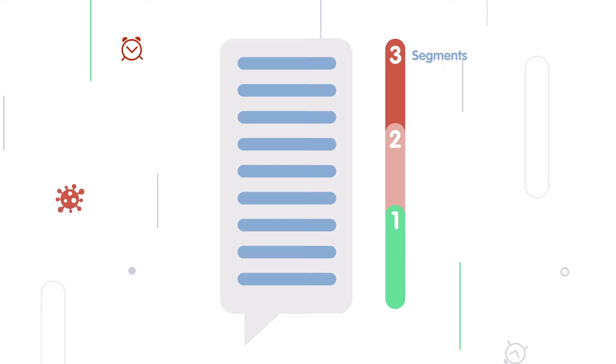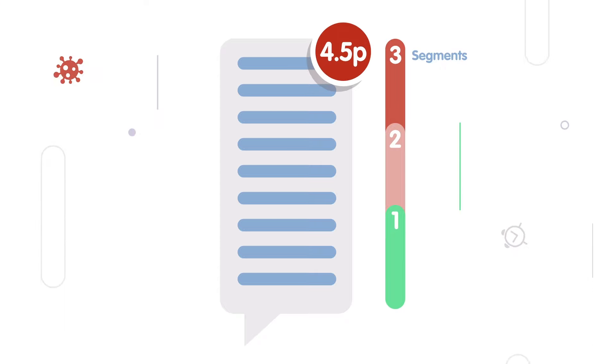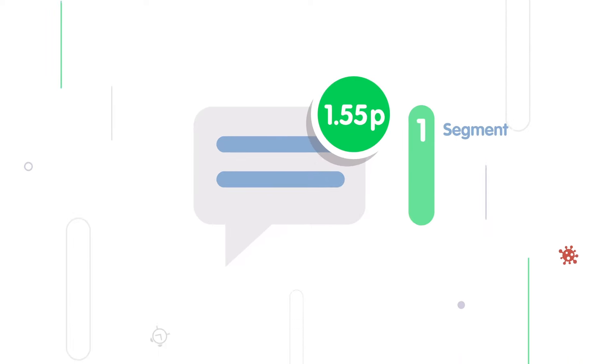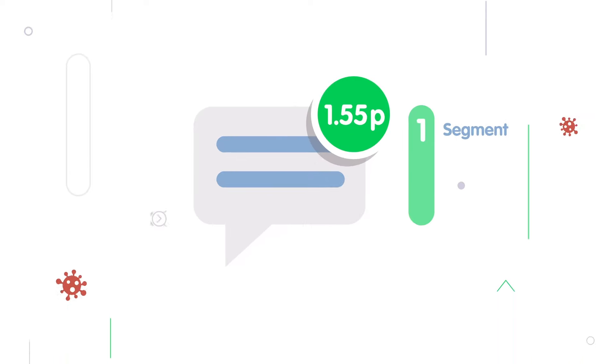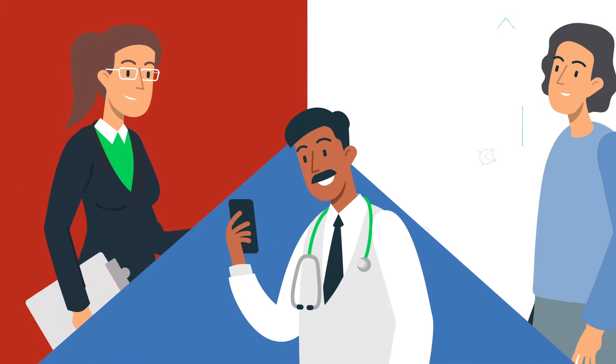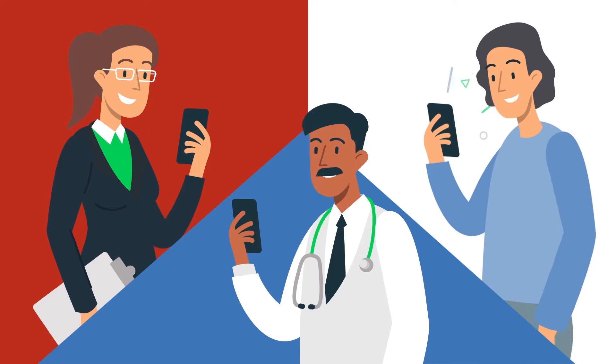As long SMS messages cost 1.55p per segment, this message costs over 4.5p. With WebMessenger, that same message costs just 1.55p, saving two-thirds of the cost. An average CCG in the UK will see savings of over £10,000 per month by using WebMessenger.